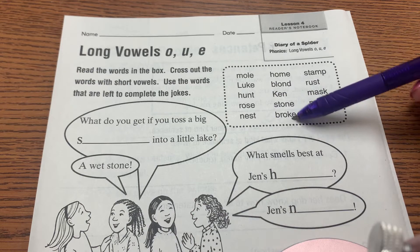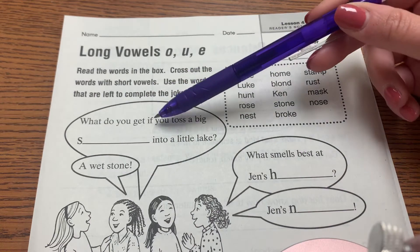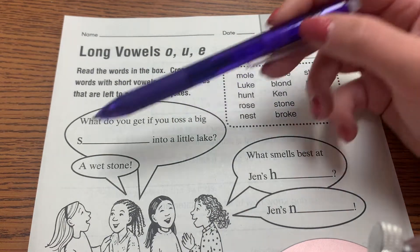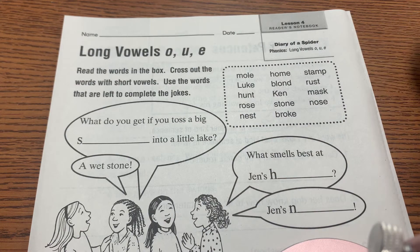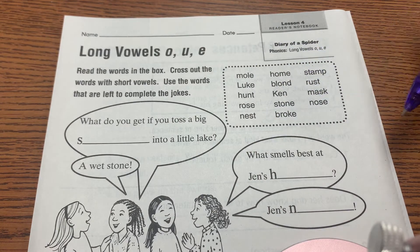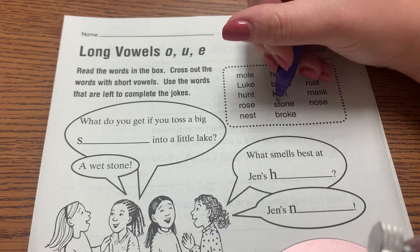So these are your words to choose from in your word box. We'll start with this one since it's at the top. What do you get if you toss a big blank into the lake? The answer is a wet stone. So what do you think? Starts with S — stone. They kind of gave you the answer to that one.